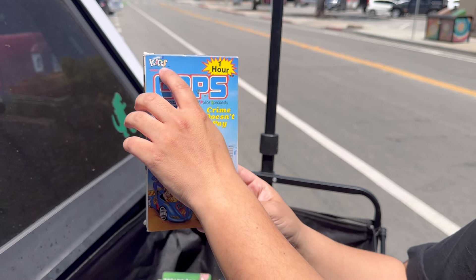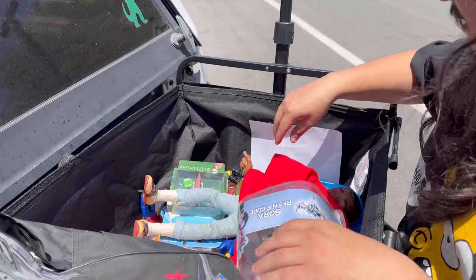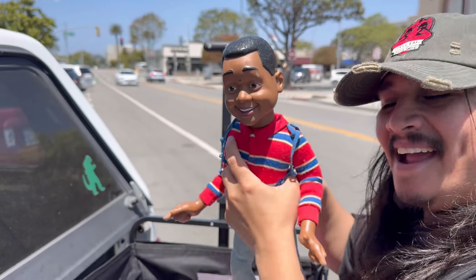So cool, and these are hard to find - the Just for Kids ones. I collect a lot of VHS and I can tell you, you never see these. We got our buddy Urkel - pull that string.